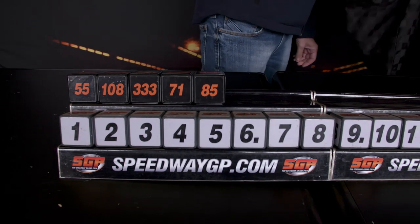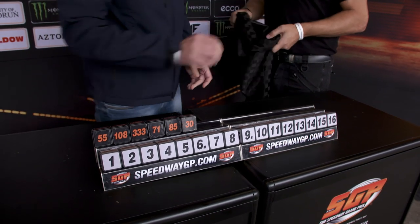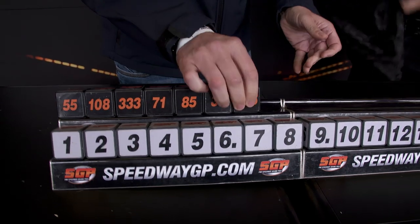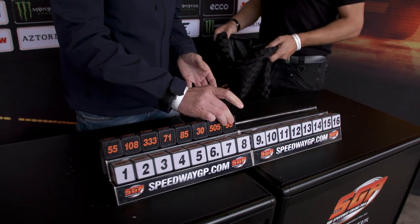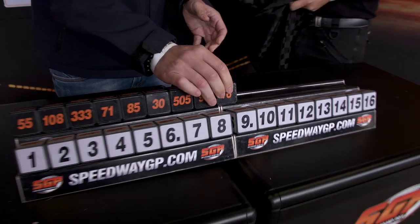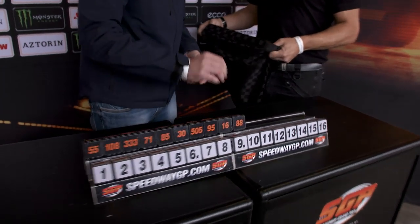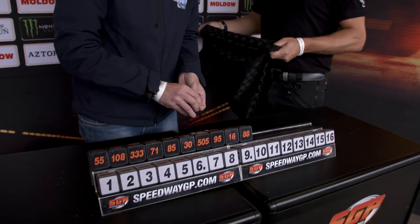Number 85 out, Antonio Limbach. And then it is number 30 out — number 30 is Leon Madsen. Number 505 out, Robert Lambert. Number 95 out, Bartle Smarsleck. We are going very quickly with this. Number 16 down, Mikkel Mickelson. Number 88 out — number 88, Niels Christian Iverson.